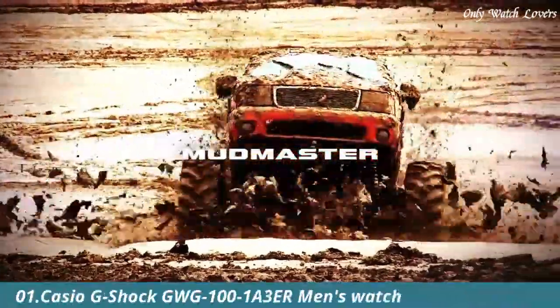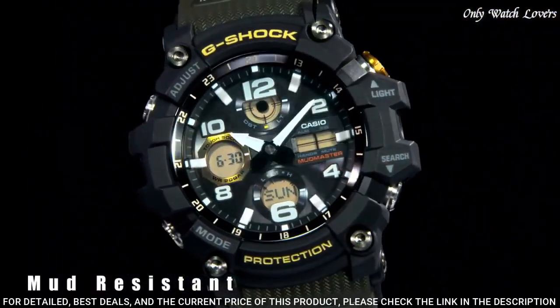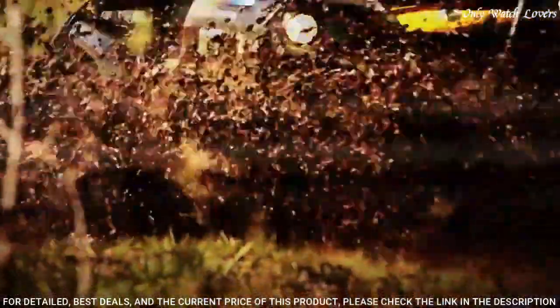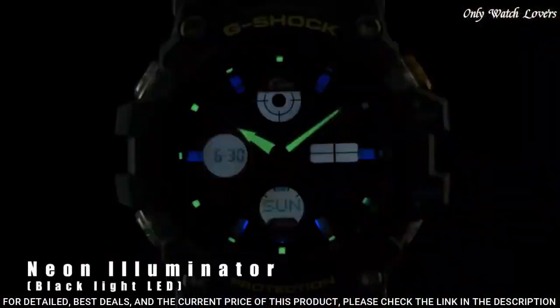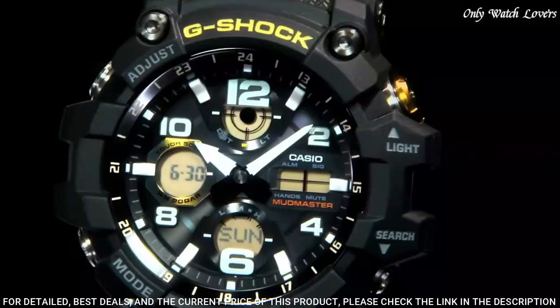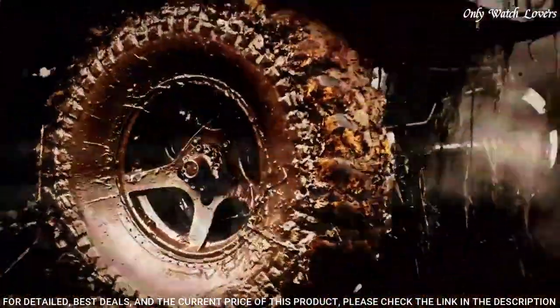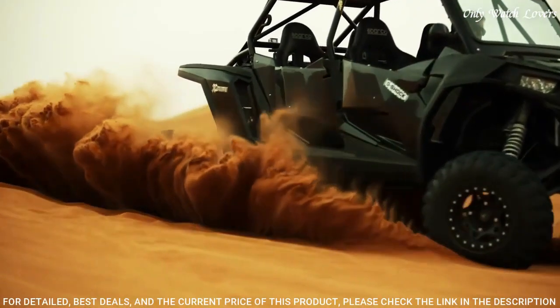Number 1: Casio G-Shock GW G101A3ER Men's Watch. It is equipped with Japanese solar quartz movement and 5561 caliber. Polymer stainless steel case of round shape. Case dimensions are 54.9mm in diameter and 17.3mm in thickness. The dial of this Casio watch is black LCD. Display type: analog digital. This timepiece has mineral glass. Polymer band. Band color black, water resistance 200 meters.